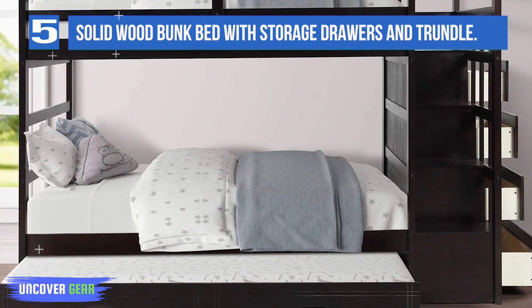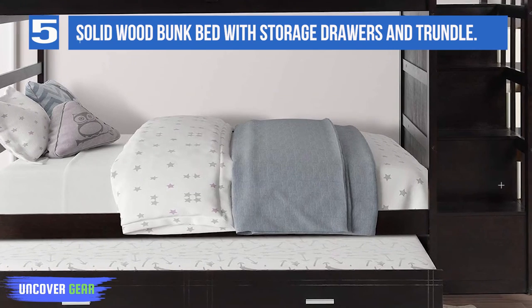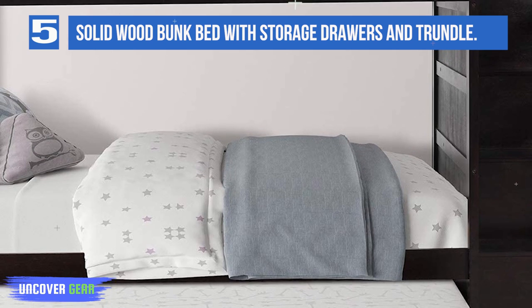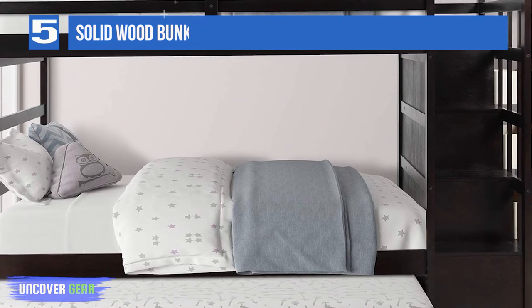Beneath the bottom bunk is a trundle drawer that can accommodate a twin mattress up to seven inches thick, offering the perfect sleeping space for overnight guests. The sturdy unit's top bunk holds 175 pounds, the bottom can hold up to 200 pounds, and the bottom trundle holds 175 pounds.